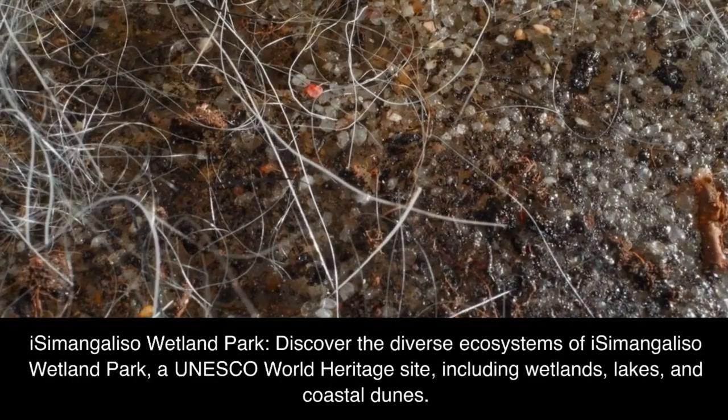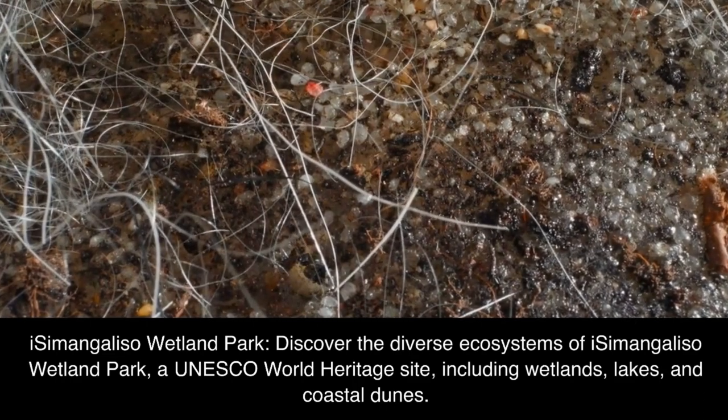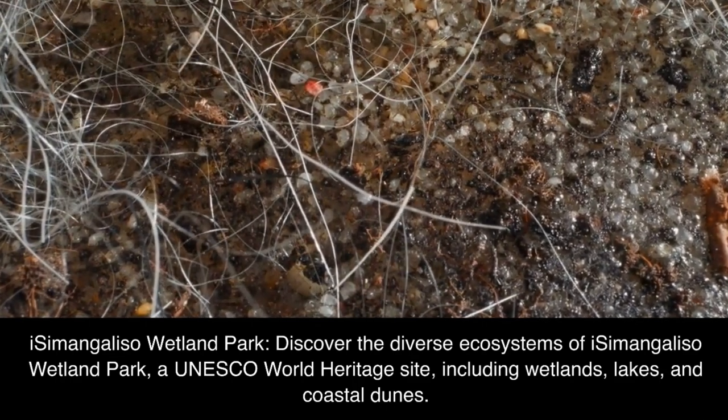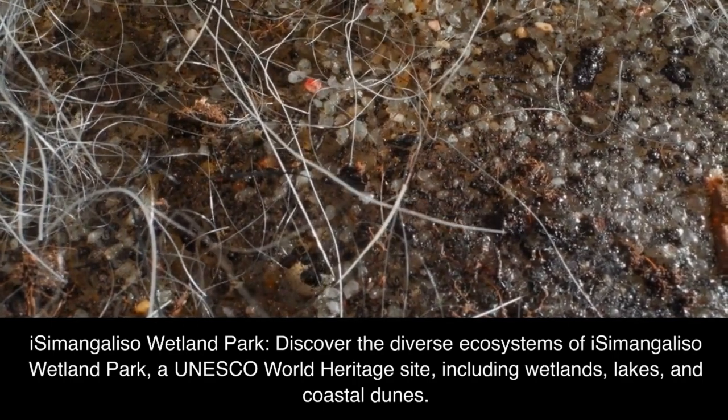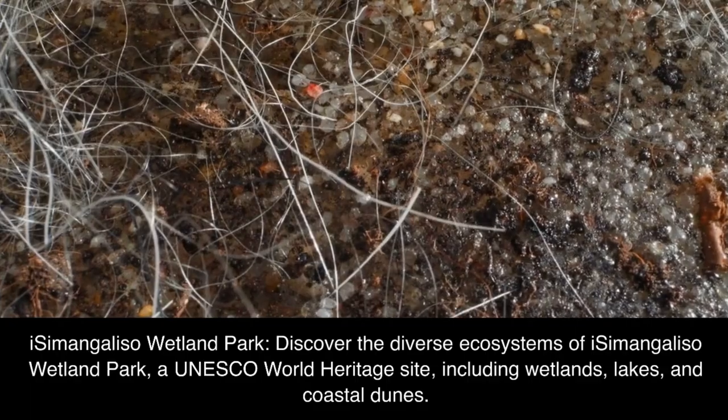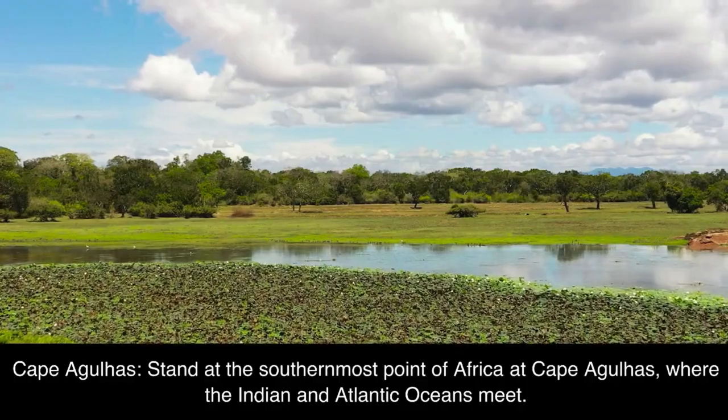iSimangaliso Wetland Park: discover the diverse ecosystems of iSimangaliso Wetland Park, a UNESCO World Heritage Site, including wetlands, lakes, and coastal dunes.